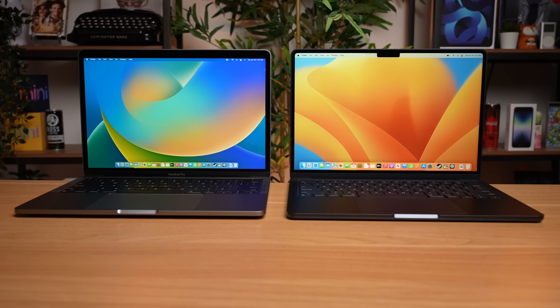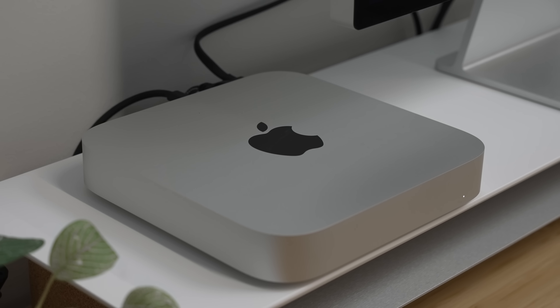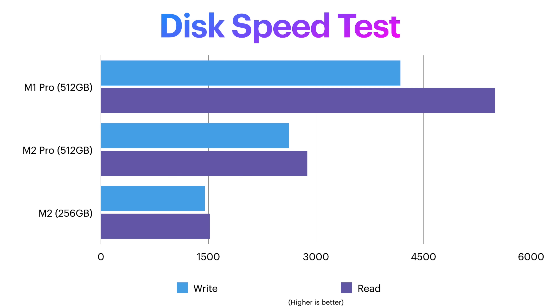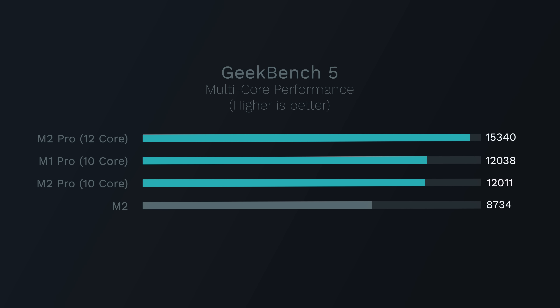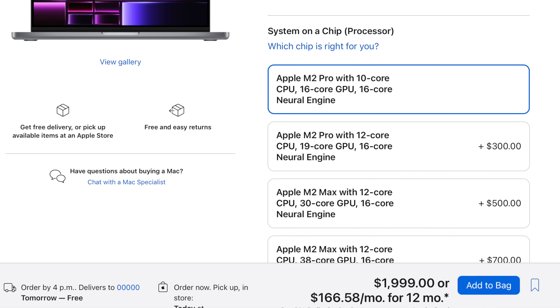The controversial theme with the new M2 Macs is that the base models are kind of compromised. We saw this initially with the first M2 Macs like the MacBook Air that had lower SSD speeds on the base model, and we saw it again on the base level M2 Mac Mini. Now we're seeing it even with the Pro versions of Apple's laptops, which feature slower SSD speeds compared to the same storage tier from two years ago. On top of that, the 14-inch MacBook Pro ships with a compromised chip, because the entry-level M2 chip lacks two performance cores and three GPU cores, and adding these is an expensive $300 upgrade, or 15% of the cost of the MacBook Pro itself.